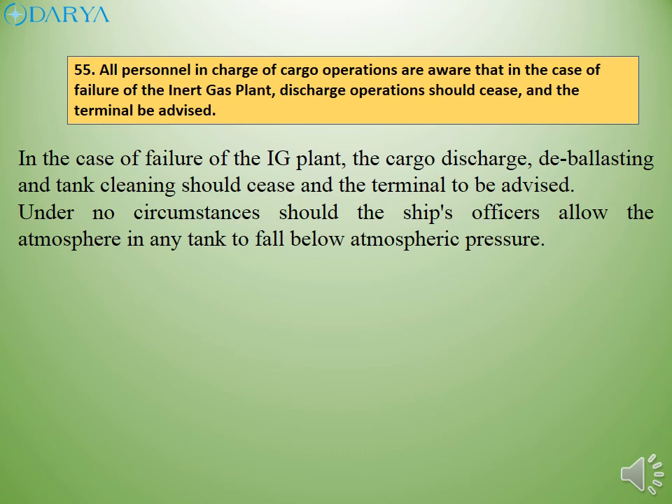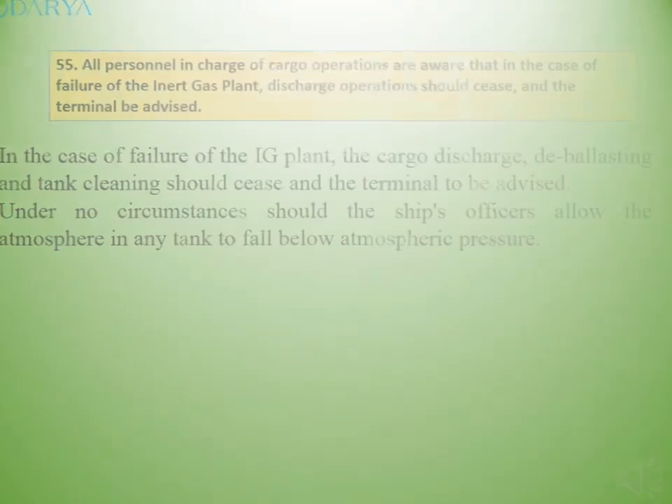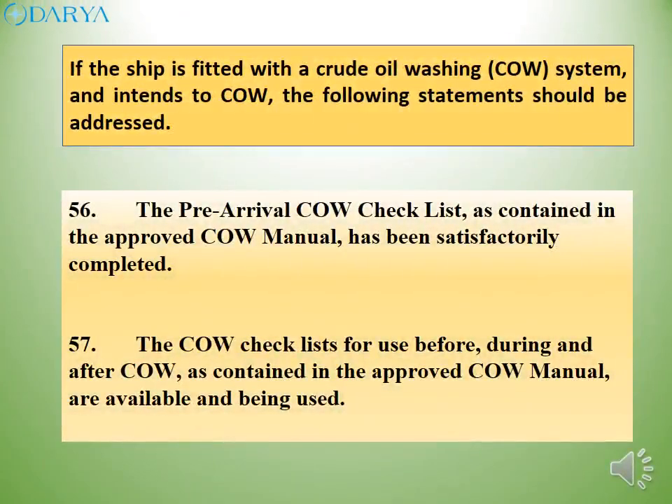Under no circumstances should the ship's officers allow the atmosphere in any tank to fall below atmospheric pressure. If the ship is fitted with a crude oil washing (COW) system and intends to COW, the following statements should be addressed. The pre-arrival COW checklist, as contained in the approved COW manual, should be satisfactorily completed. The COW checklists for use before, during and after COW, as contained in the approved COW manual, should be available and being used.